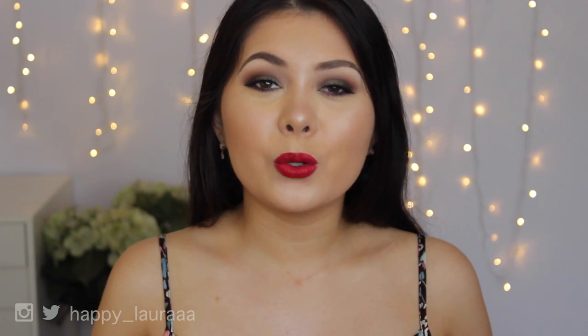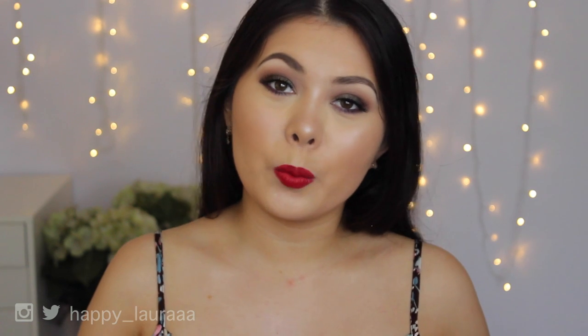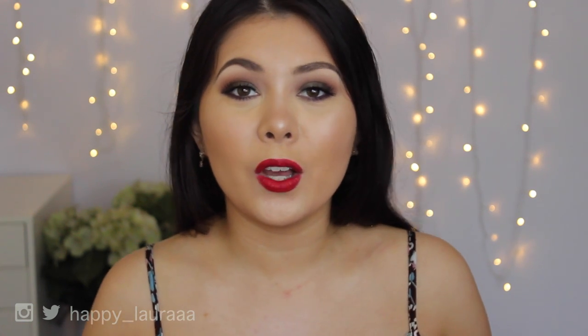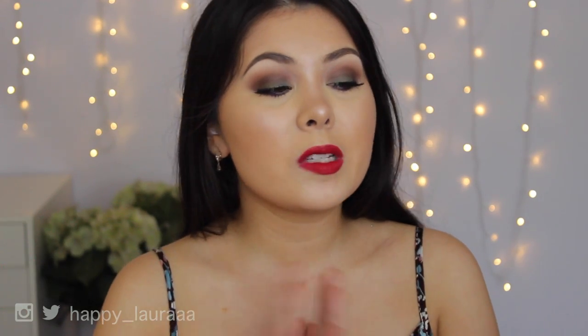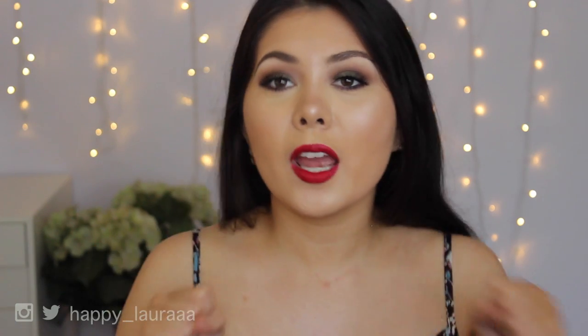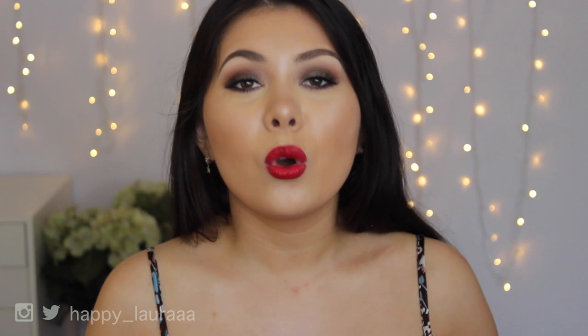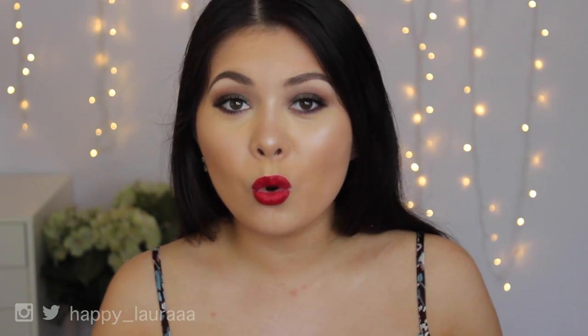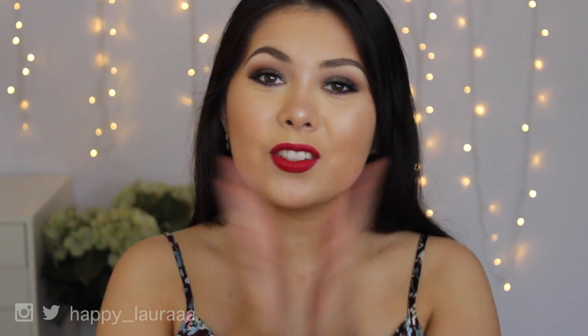Hi guys, welcome back to my channel. First I'd just like to say Merry Christmas to all of you that celebrate, and if you don't celebrate, Happy Holidays. I hope that you're all doing wonderfully well. Today I thought I'd share with you guys what I got for Christmas, because today is Christmas and I thought I'd share all the goodies that I've gotten or treated myself to. If you'd like to see what I got for Christmas, just keep watching.